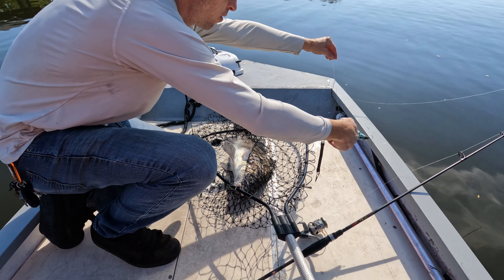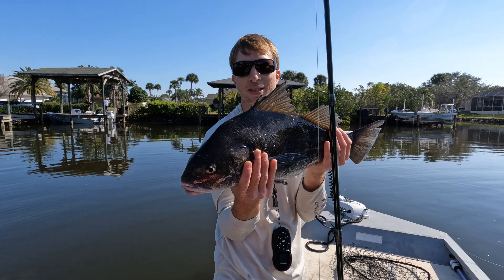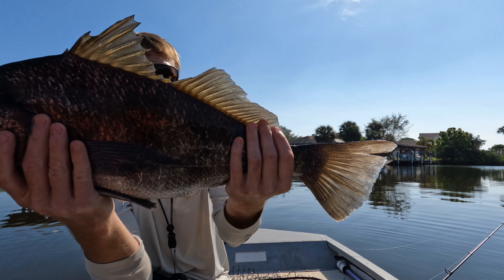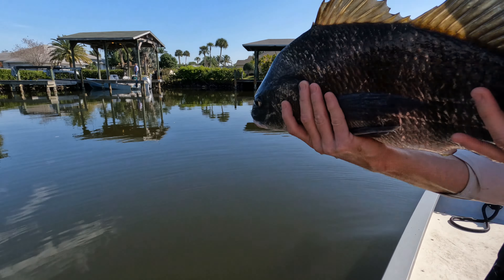Right out the corner of the mouth. Beautiful black drum, 23 inches. You smoked that shrimp. Nice little fight — went on a couple runs, tried to get in the structure. Beautiful fish, beautiful fight. Let's get a quick release on it, get it revived. We've had it out of the water for a little while now.